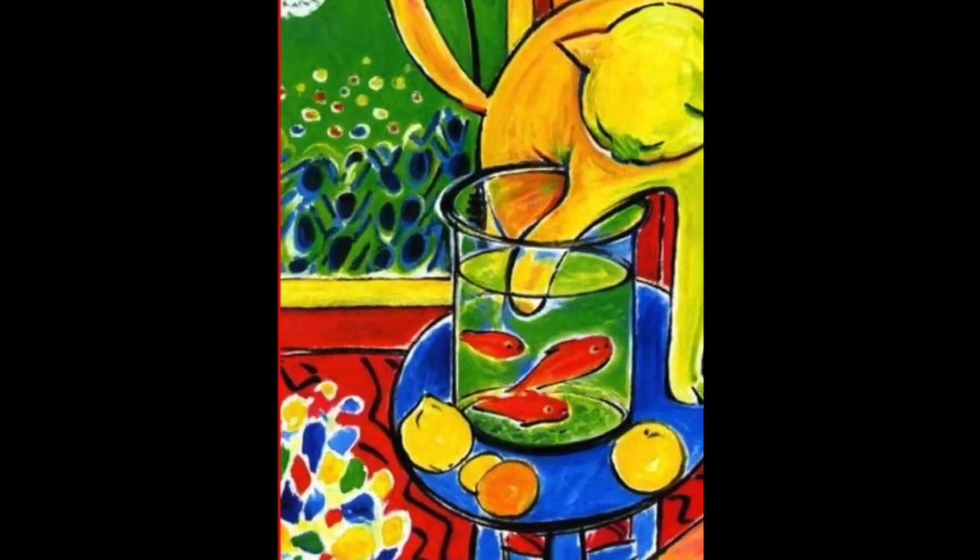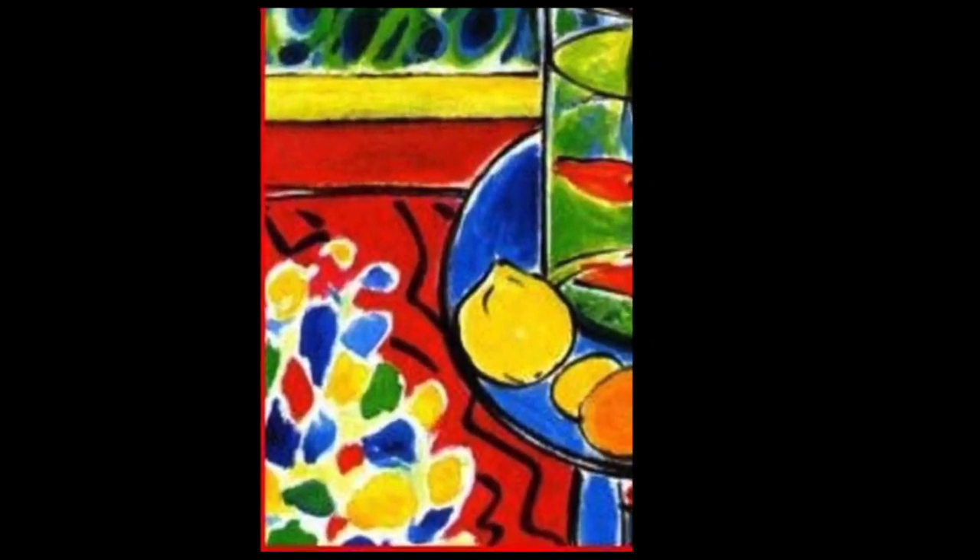In the room there was also some flowers — can you see them? They are right in the left corner. The cat loves to play with the fish but they are too fast for it.